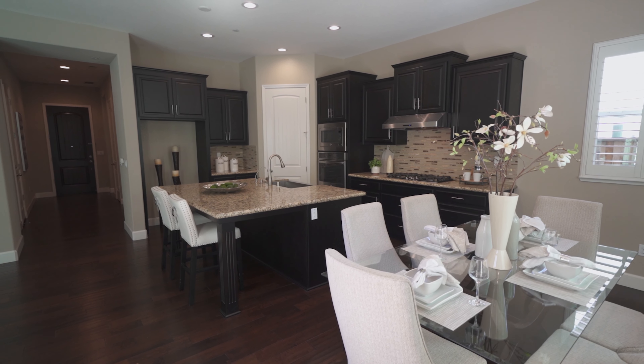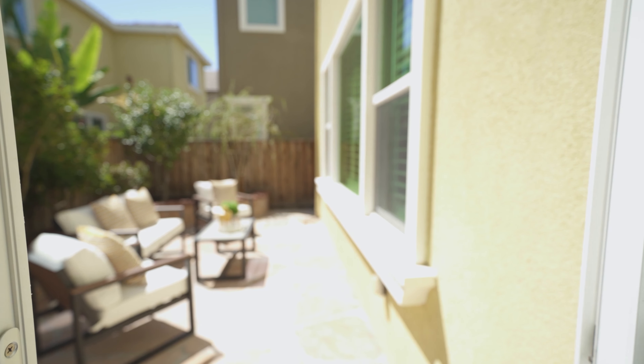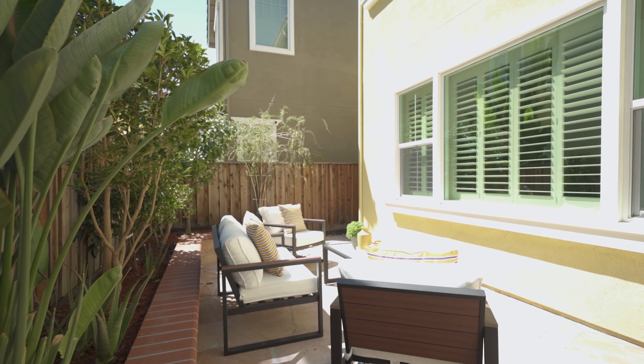Next to the kitchen is this spacious dining area. It also has a sliding patio door to give you easy access to the backyard. The backyard is low maintenance — it has a beautiful flagstone patio. There are many fruit trees, perfect for the summer barbecue.